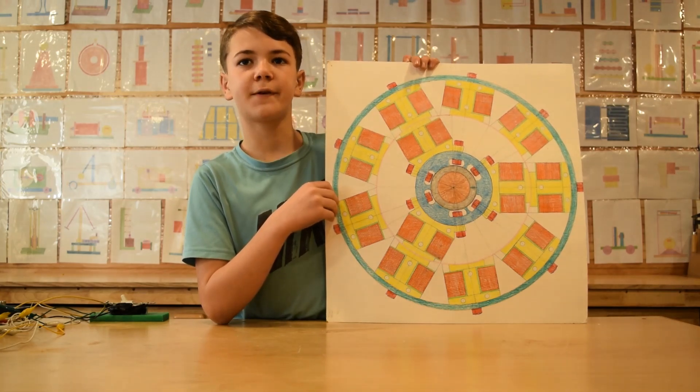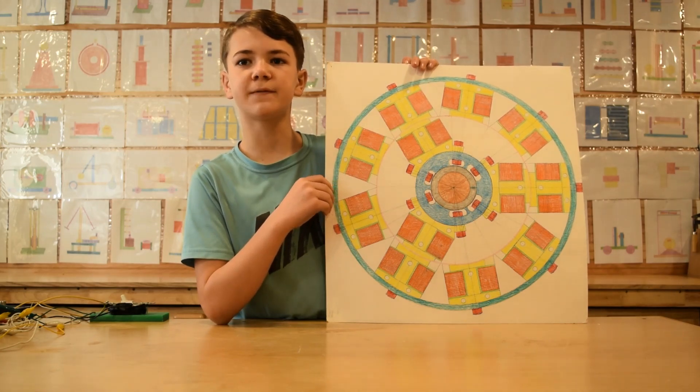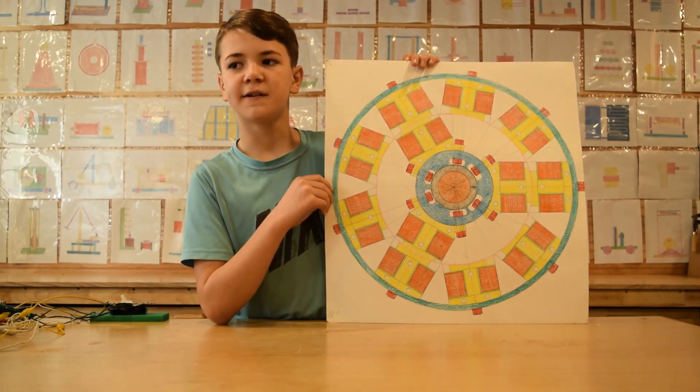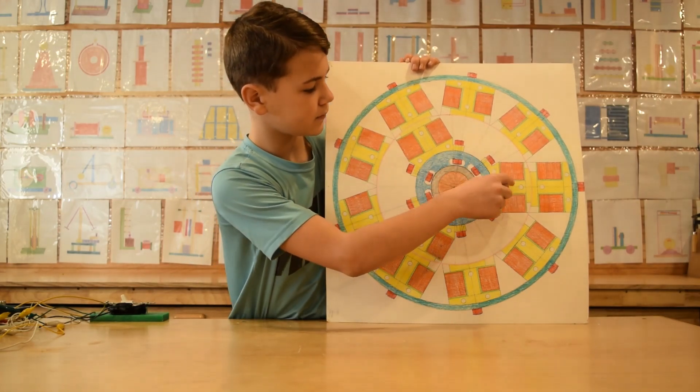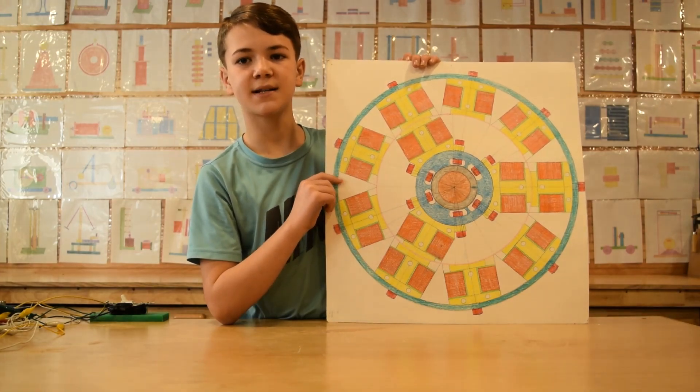We made a drawing to help you understand better. In the future we will attempt building this version of the motor. There are three electromagnets on the rotor and nine electromagnets in the stator.